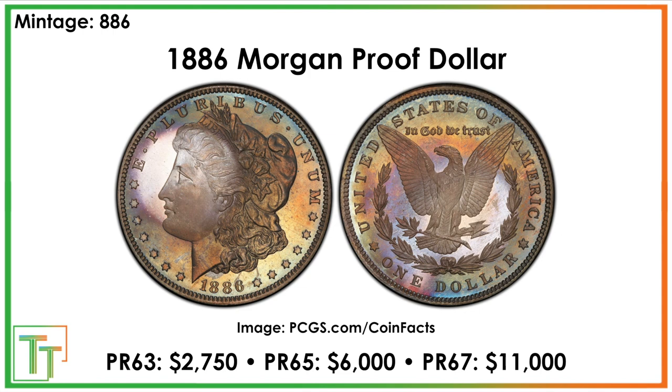The proofs have low mintages and are almost always expensive — except for the branch mint proofs, which are legendary super-expensive coins. Most were made in Philadelphia. They made 886 proofs to sort of match up with the 1886 date. Some of them tone really nicely. They're all going to be pretty expensive no matter what condition, but you can see nice frosty fields. The extra crisp devices and specially prepared surfaces make it easy to tell you've got a proof in hand.